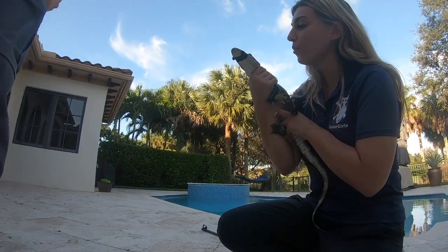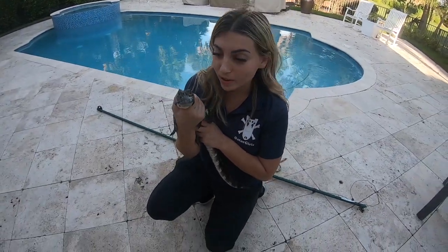All right, let's go let you go. He's got some little teeth.